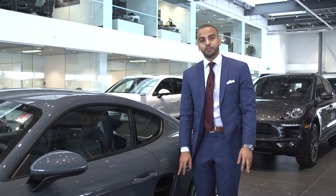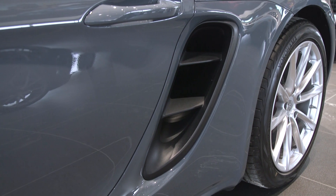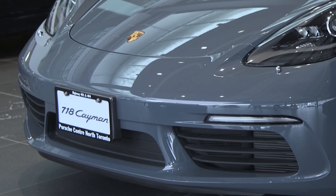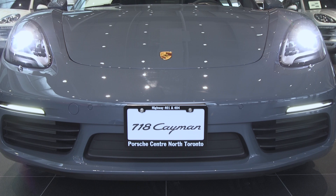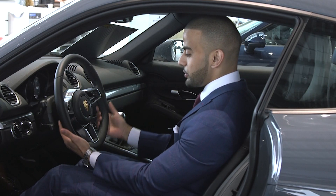One of the most updated features on the 718, and one of my favorites, is the more aggressive and wider rear side intakes. Drivers are also able to equip the front apron of the vehicle with a sport design feature for a little bit more of an aggressive, sportier look.